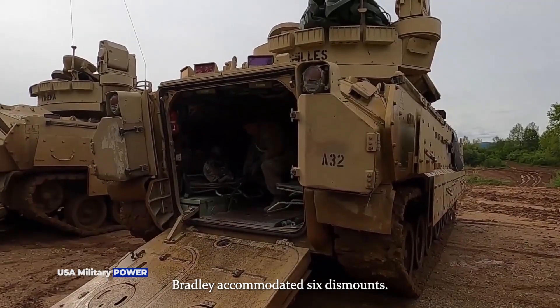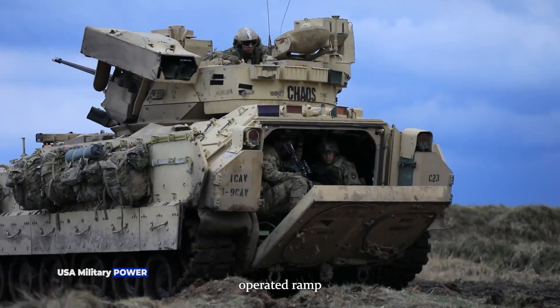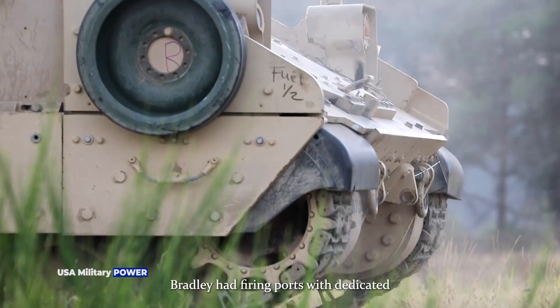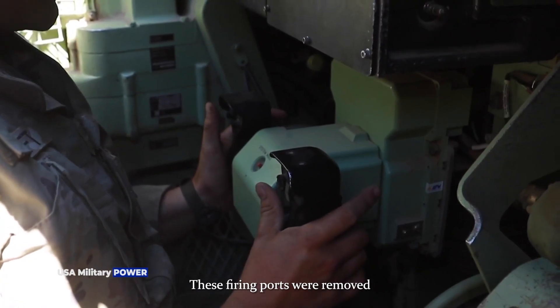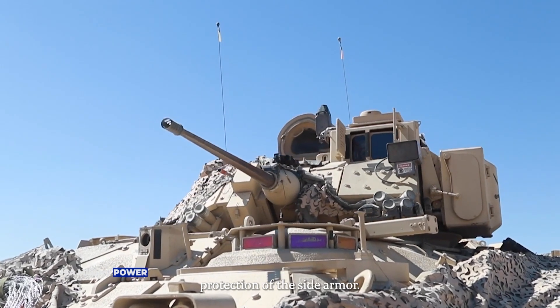The original Bradley accommodated six dismounts. There was a rear power-operated ramp with integral doors for entry and exit. Early models of the M2 Bradley had firing ports with dedicated 5.56mm assault rifles attached. These firing ports were removed on upgraded models in order to increase protection of the side armor.